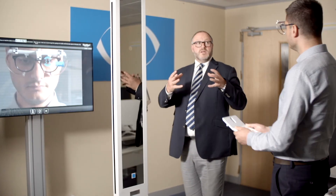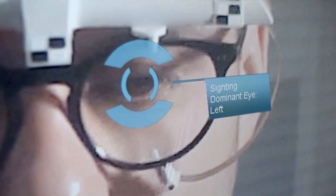That now shows that you have a dominant left eye, which we will incorporate into the design of the lens.